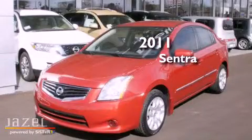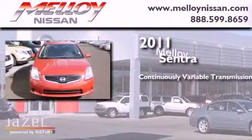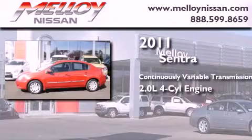This is a 2011 Nissan Sentra. This four-door sedan has a continuously variable transmission and an in-line four-cylinder engine.